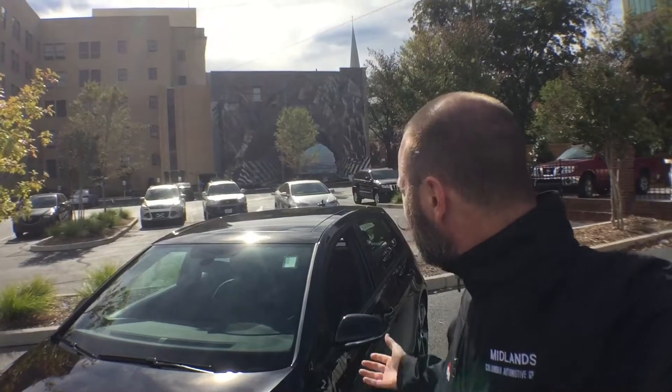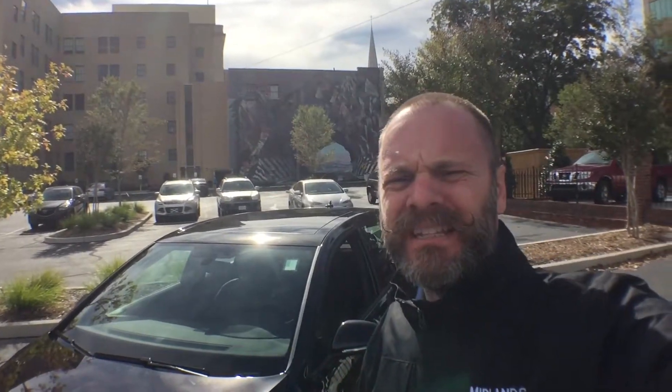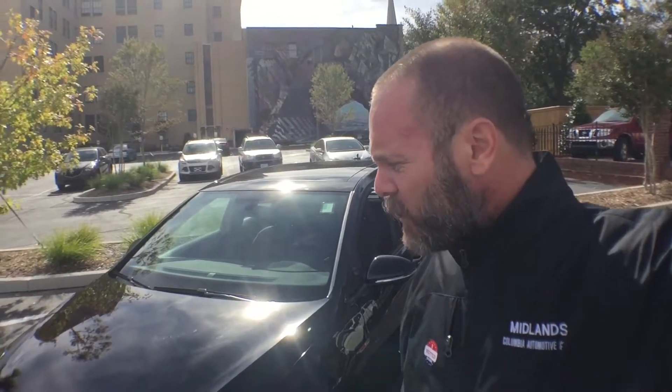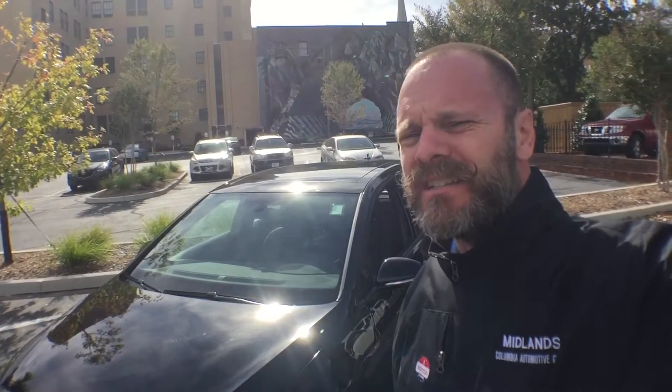Hey, this is Kevin from Midlands Volkswagen in Columbia, South Carolina. I'm standing outside the famous tunnel vision painting done by Blue Sky — I think this was done in about the 70s. It's been here ever since I was a kid, and I'm out here with the 2017 Volkswagen GTI.